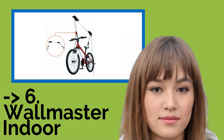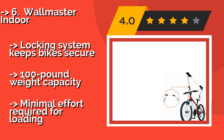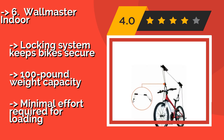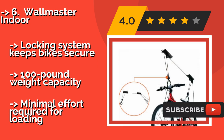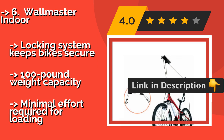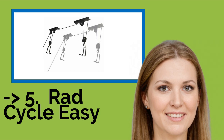Number six is the Wallmaster Indoor. Even if you're not mechanically inclined, it shouldn't be too difficult to get the Wallmaster Indoor at approximately $25 set up and operational within half an hour or so. The rope is durable and strong, and the rubber hooks won't scrape the paint off your bike's frame. It has a locking system that keeps bikes secure with a 100-pound weight capacity, and minimal effort is required for loading.